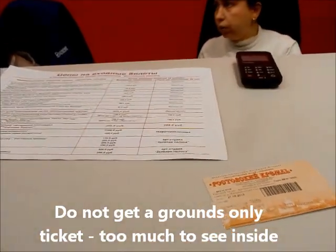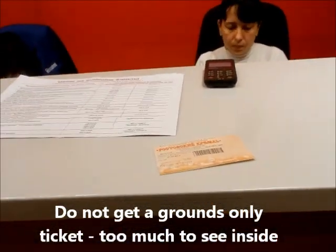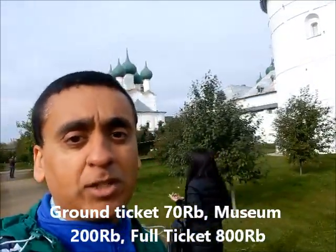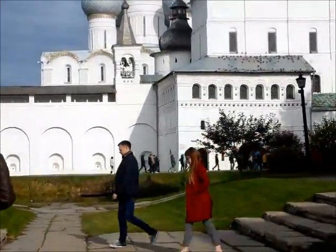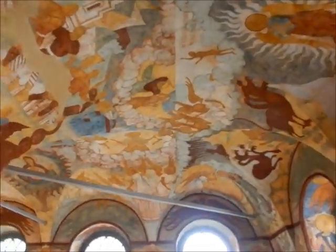We had a grounds-only ticket so we came back to get entry to the museum — it looks like there's a lot to do in there. Just waiting for the museum to open at 10 a.m., doing a walk through the grounds. We have two tickets: the grounds ticket is 70 and entrance to the museum is 200, but it's actually worth getting the full ticket for 800.